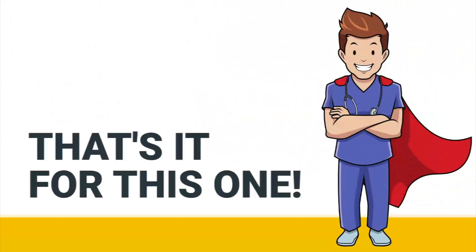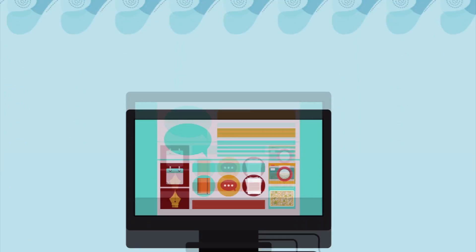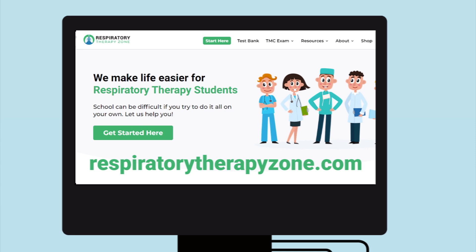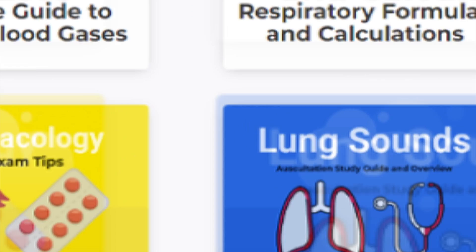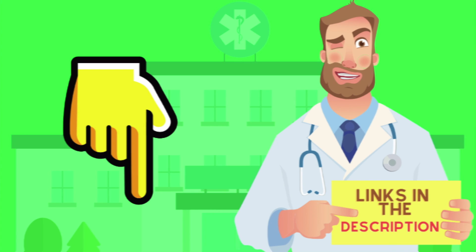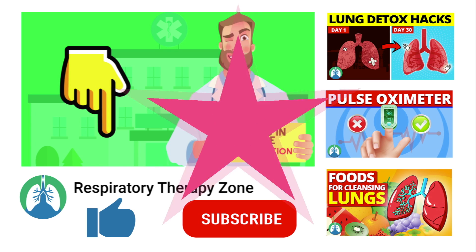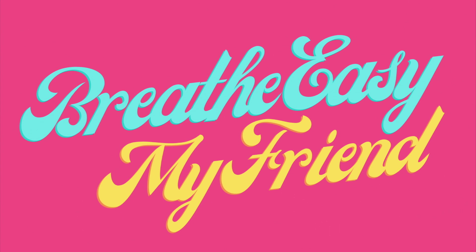That's it for this one — thank you so much for watching. If you want to dive deeper and learn more about this topic, be sure to check out some of the other videos on our channel. You can also go to respiratorytherapyzone.com, where we have a ton of free study guides, practice questions, and other resources. I'll drop links to everything you need in the description below. If you want to support the channel, be sure to drop a like on this video and click the subscribe button. Have a blessed day, and as always, breathe easy my friend.